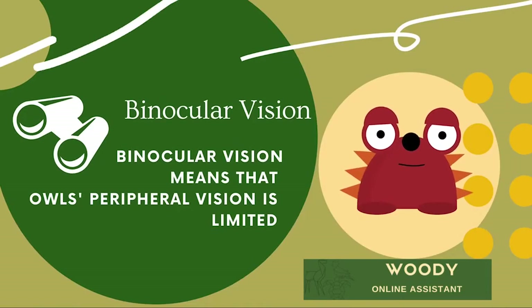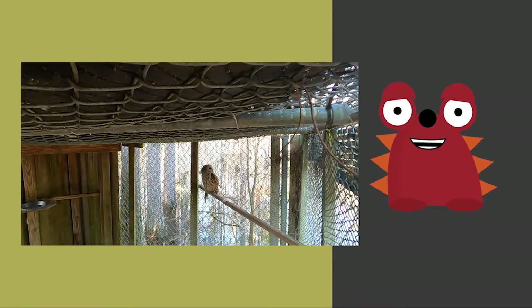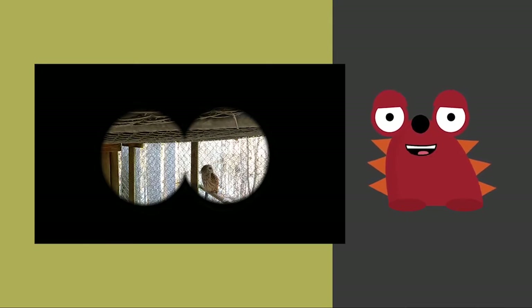Owls have something called binocular vision. This means that their peripheral vision is limited. A way to imitate this is with binoculars. Notice how you can only see what is in front of you? This is an example of the owl's limited vision.